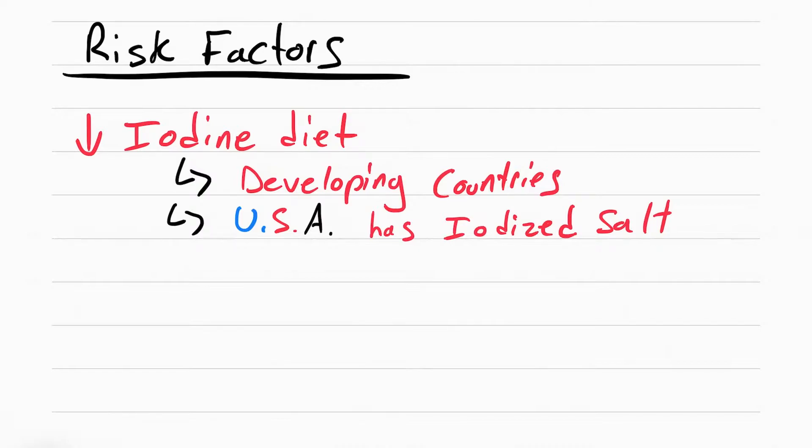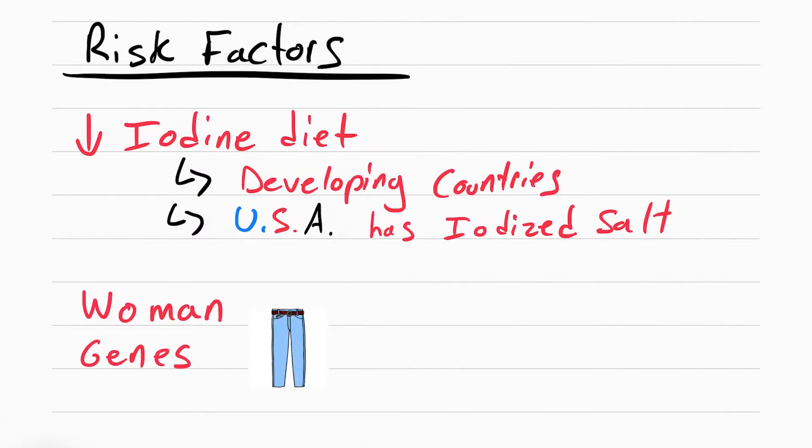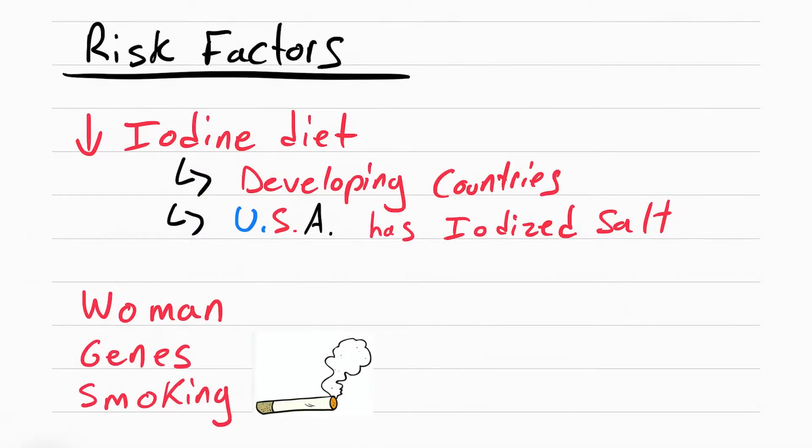Other than low iodine, the other risk factors include being a woman whose parents had hyperthyroidism, who also smokes.